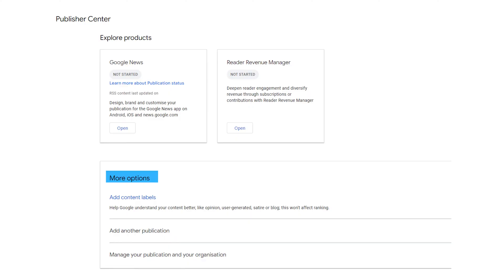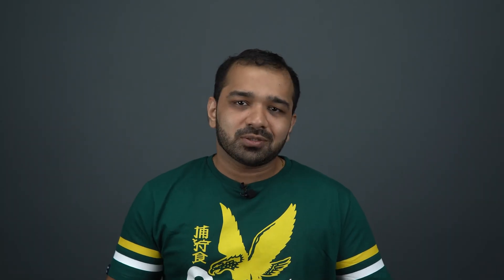With Publisher Center, you also get another product called Reader Revenue Manager. This is only available in a few countries at the moment, so don't be surprised if you don't find this option in your Publisher Center. Reader Revenue Manager is a self-service platform that enables news organizations to deploy a subscriptions or contributions model on their desktop and mobile web pages. Aimed at small and medium-sized news publishers, it also includes features such as newsletter sign-ups, surveys, and reader registrations to increase reader engagement and retention.